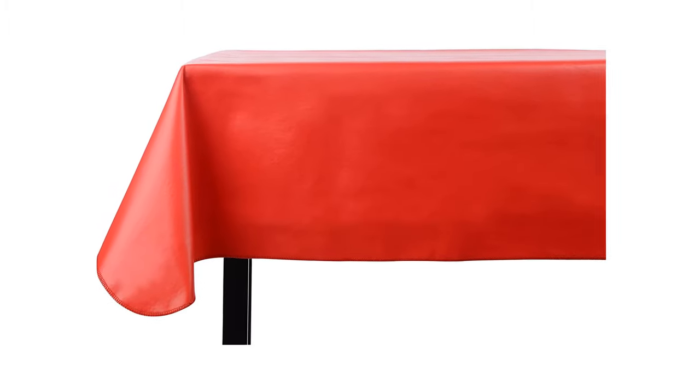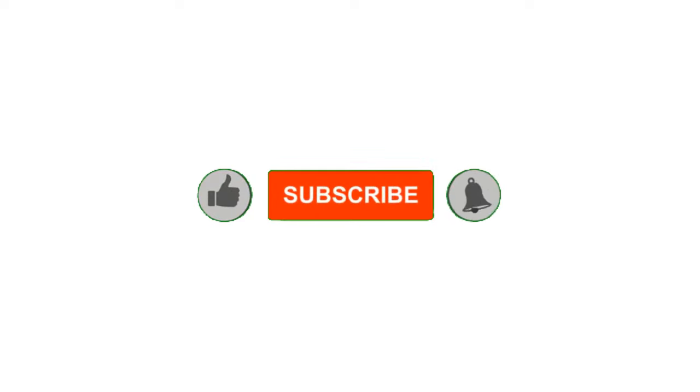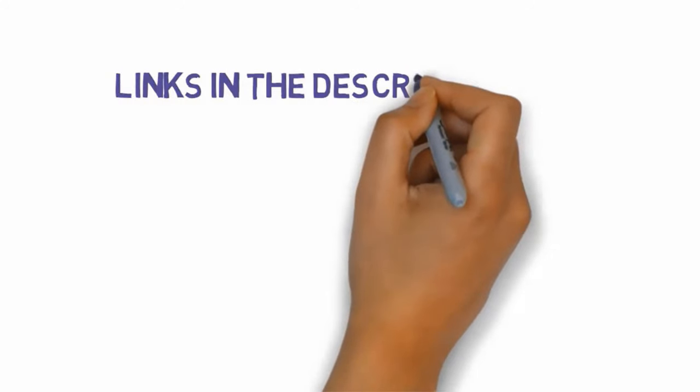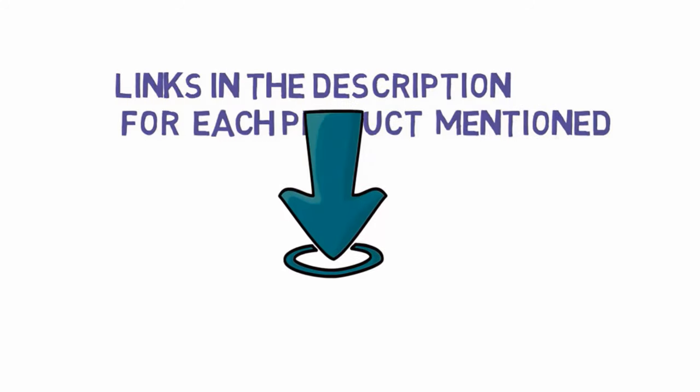Alright guys, that's all for now. If you enjoyed this video please go ahead and leave a like and comment, and make sure to hit that subscribe button and enable your notification bell icon to get the latest videos of our channel. Be sure to check out the description for links to find the most updated pricing on all the products mentioned in this video.